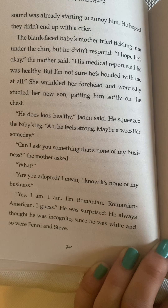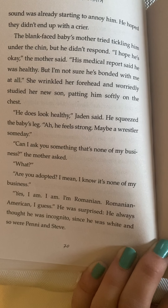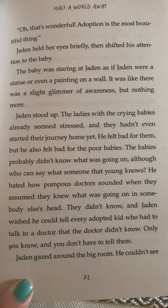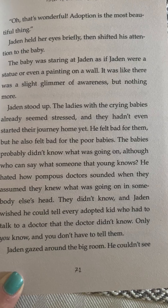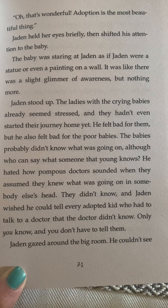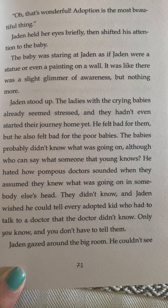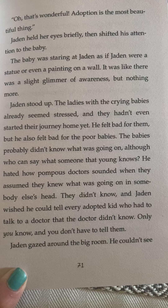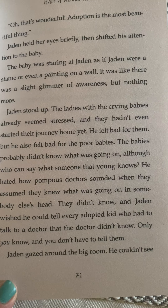'Can I ask you something that's none of my business?' the mother asked. 'What?' 'Are you adopted? I mean, I know it's none of my business.' 'Yes, I am. I'm Romanian. Romanian-American, I guess.' He was surprised — he always thought he was incognito since he was white and so were Penny and Steve. 'Oh, that's wonderful. Adoption is the most beautiful thing.' Jaden held her eyes briefly then shifted his attention to the baby, who was staring at Jaden as if he were a statue or even a painting on a wall. It was like there was a slight glimmer of awareness but nothing more. Jaden stood up. The ladies with the crying babies already seemed stressed and they hadn't even started their journey home yet. He felt bad for them, but he also felt bad for the poor babies. The babies probably didn't know what was going on, although who can say what someone that young knows? He hated how pompous doctors sounded when they assumed they knew what was going on inside someone else's head. He wished he could tell every adopted kid who had to talk to a doctor that the doctor didn't know. Only you know, and you don't have to tell them.